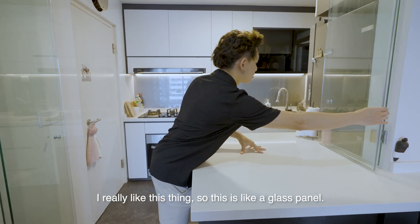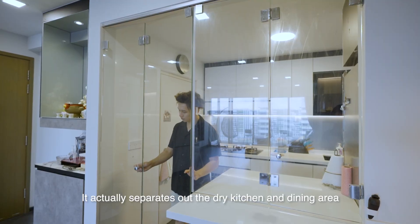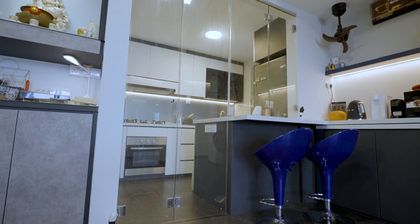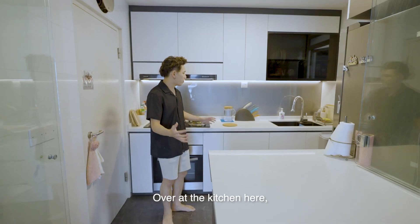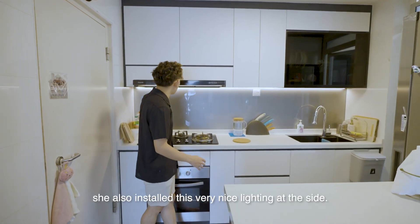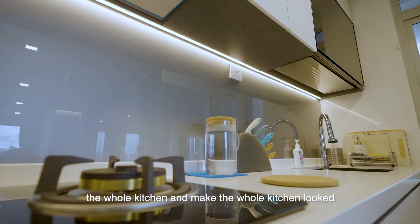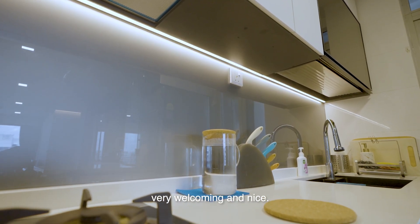I really like this glass panel — it actually separates the dry kitchen and dining area from the kitchen itself. Over at the kitchen, she also installed very nice lighting at the side, which enhances the whole kitchen and makes it look very welcoming and nice.